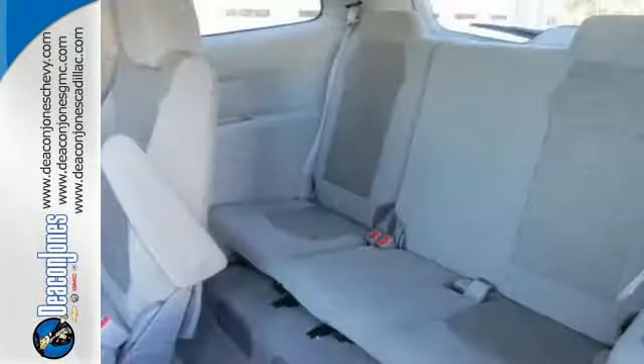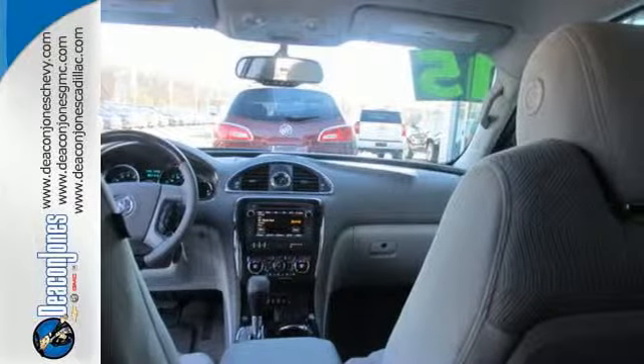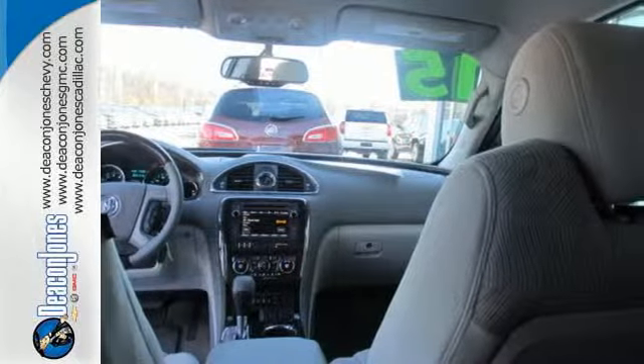Enjoy high-tech convenience amenities like IntelliLink, rear park assist, tri-zone climate control, a garage door transmitter, and a multi-function steering wheel.